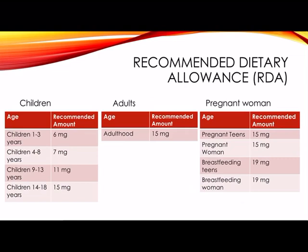For children ages one through three, the recommended amount is 6 milligrams. Children ages four to eight need 7 milligrams. Children nine to thirteen need 11 milligrams. Children fourteen to eighteen need 15 milligrams. In adults, we usually need around 15 milligrams of vitamin E. For pregnant teens, they only need 15 milligrams, and for pregnant women they also need 15 milligrams.